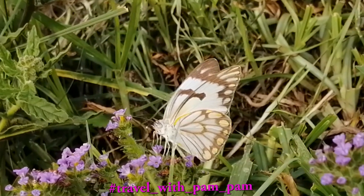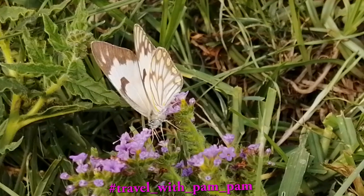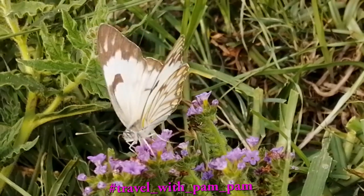South Africans have been treated to an array of white butterflies. Like many South Africans wondering why, I went and did a little bit of research.